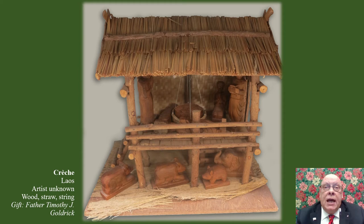Many nativity scenes use an open-front setting more typical of a stable we see today. This building looks similar to a modern-day stable, but with differences: it has multiple floors, an elephant at right, and Jesus' manger is hanging. This stable depicts traditional homes found in the villages of Laos. Many houses in the Southeast Asian country are made of bamboo or other wood, have thatched roofs, and are built on top of timber stilts to protect the floors from mud during the rainy season.